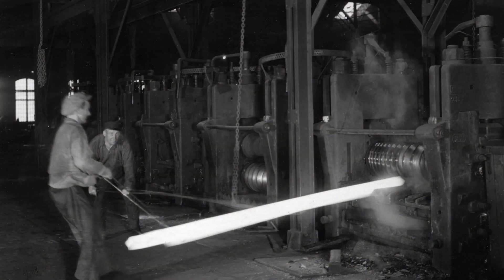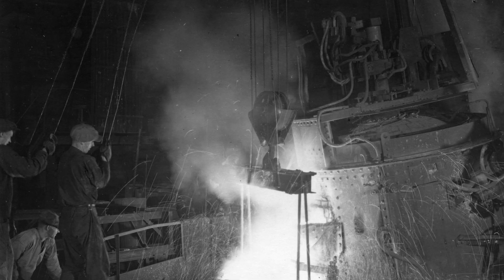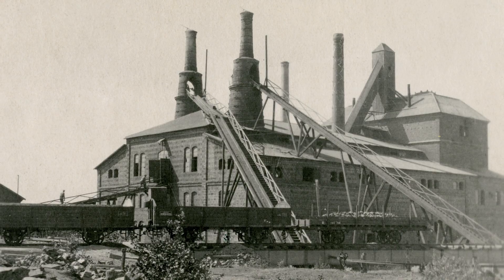During the following centuries, Swedish bar iron would be exported to Britain, Holland, France, Portugal and the Mediterranean, employing tens of thousands of workers. It became the backbone of the Swedish economy.